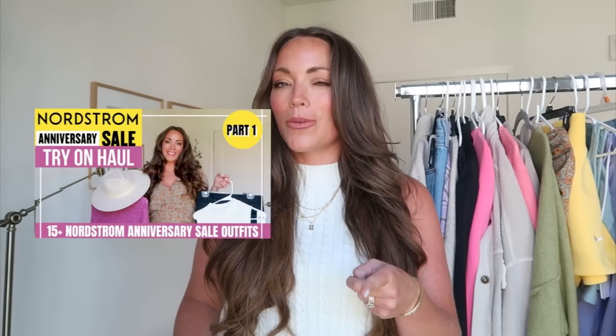Hey girls, I'm back with another video — I hope you're all doing incredibly well. In today's video I'm sharing my Nordstrom Anniversary Sale try-on haul part two. I had recently just shared my first try-on haul two days ago on my channel, and in that video I did announce a giveaway — I'll give you a little hint, I announced it more than halfway through the video.